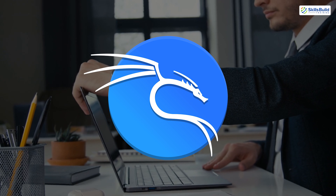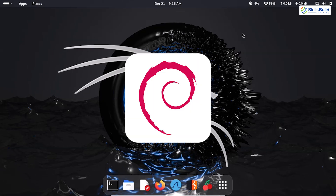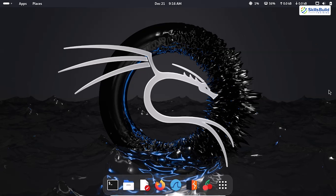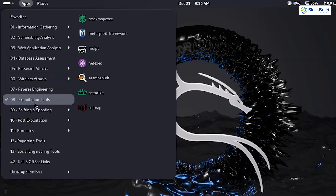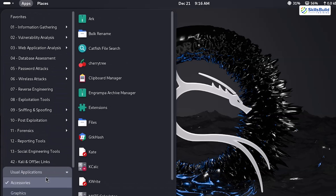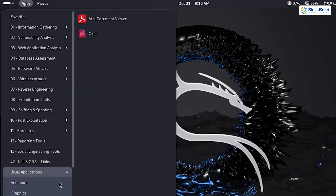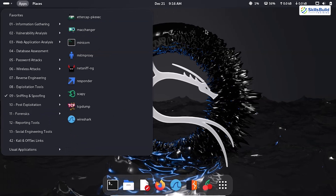Let's start with Kali Linux, the heavyweight champion of penetration testing and ethical hacking. Developed by Offensive Security, Kali Linux is a Debian-based operating system designed specifically for hacking professionals. It comes packed with over 600 pre-installed tools covering a wide range of tasks, including password cracking, vulnerability assessments, wireless network attacks, digital forensics, and more. With such a vast arsenal available out-of-the-box, it saves users hours of setup time, allowing them to focus directly on their tasks.